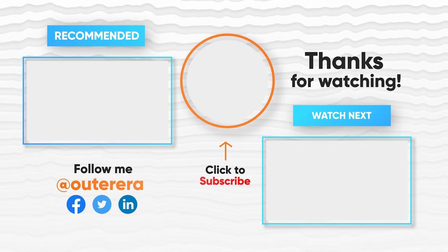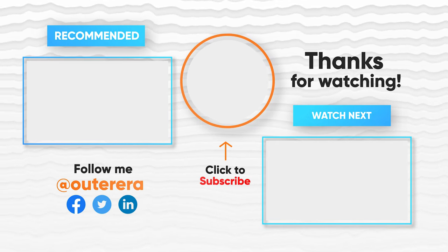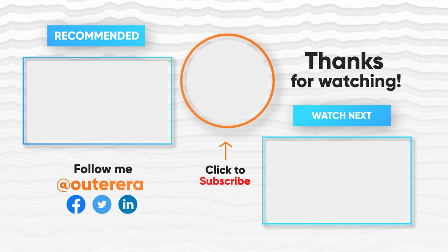We have reached the end. We have listed the best tents with affordable prices. Now it's your turn to choose wisely. If you have any product requests, comment below, and don't forget to like, share, and subscribe.